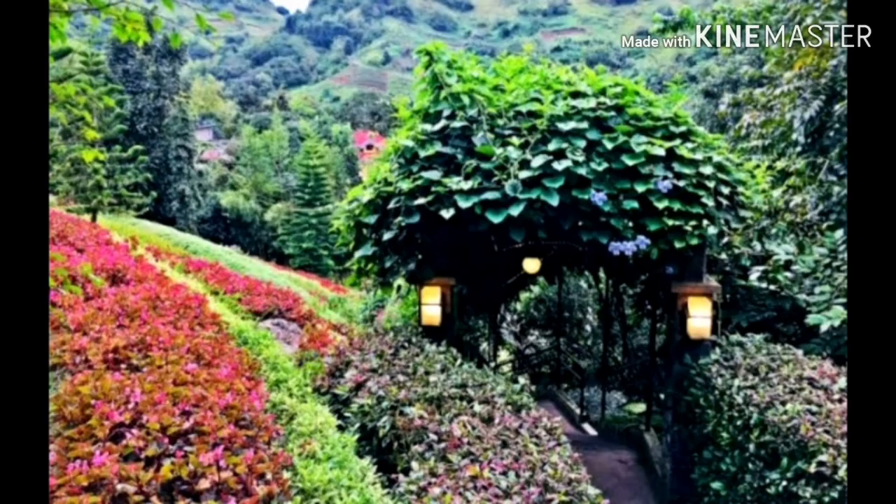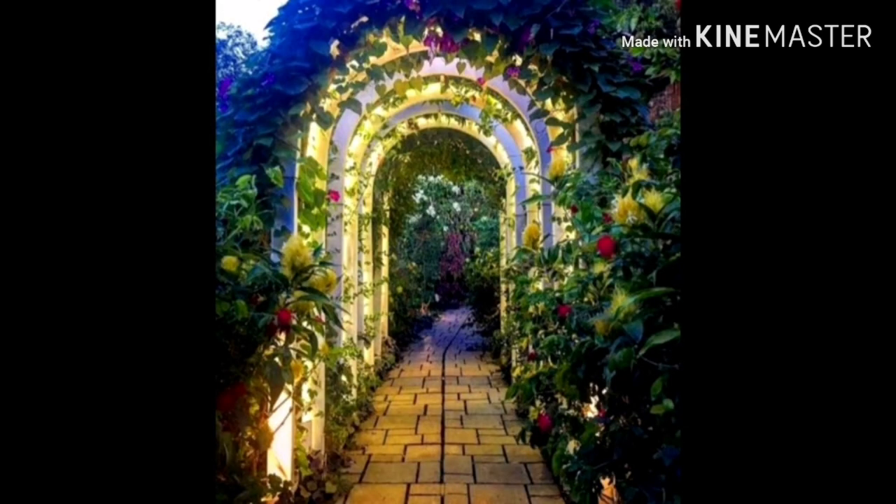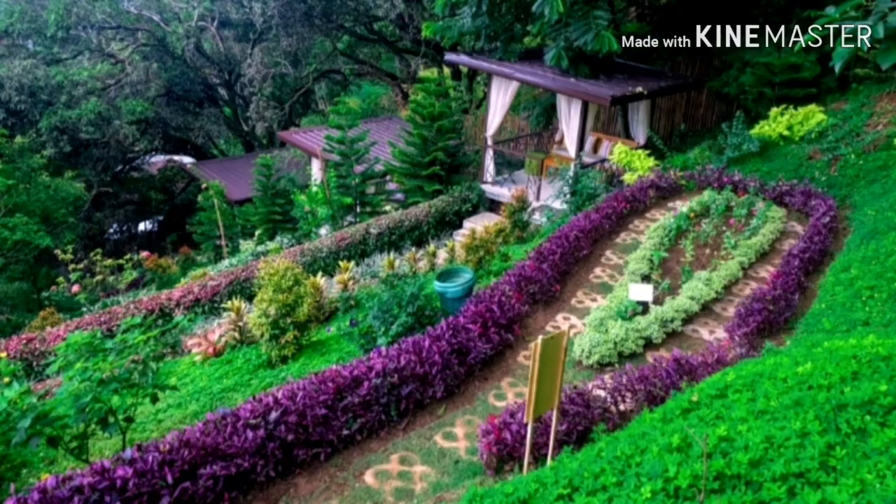Then we have the Terrazas de Flores, or Flower Terraces. It's a flower garden in Cebu with flowers arranged on a mountain slope. It has over 120 species of plants and flowers.